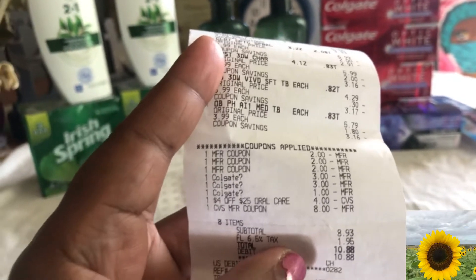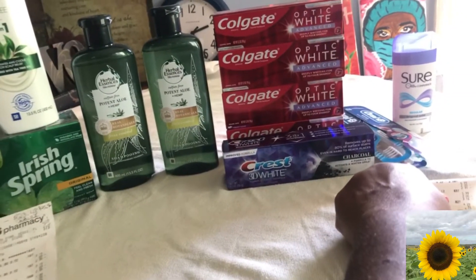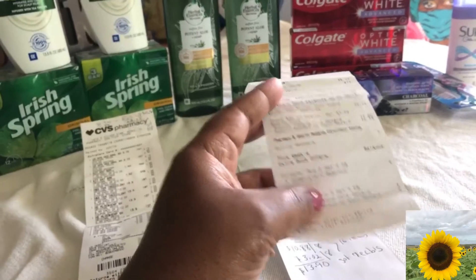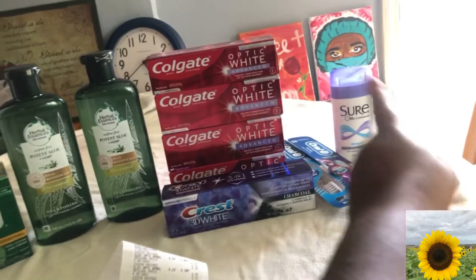I had $8 to roll over. I thought the Quest digital and the OB digital were going to glitch, but they didn't. So I ended up paying $10.88, which was fine because I got back $16 — $10 for this, $4 for these, and $2 for that.